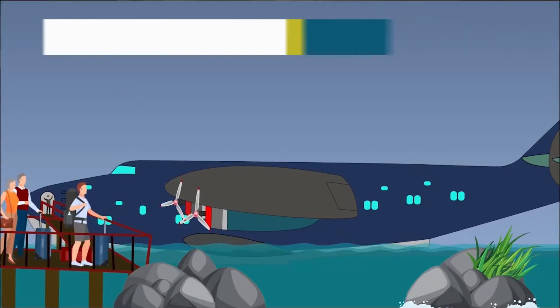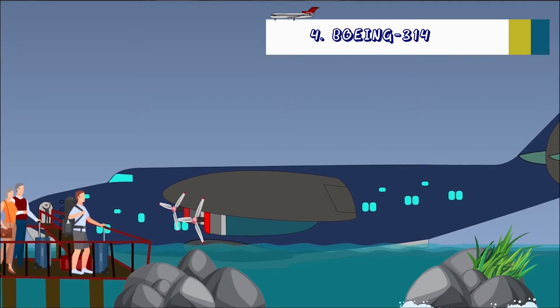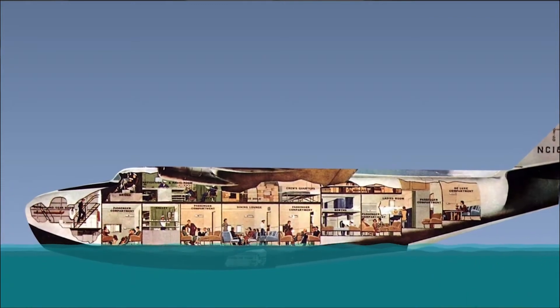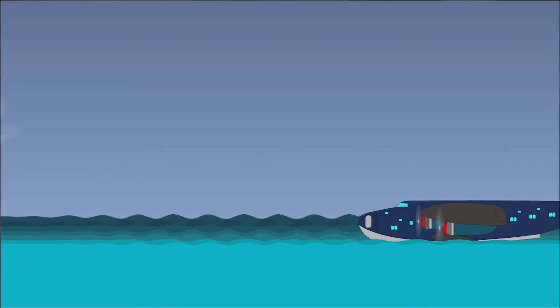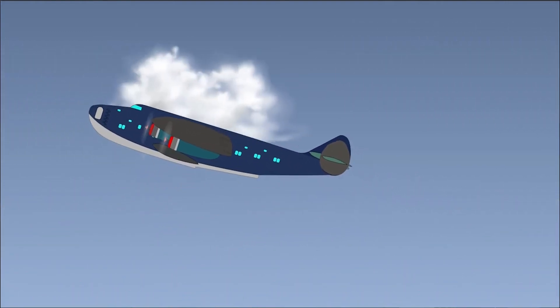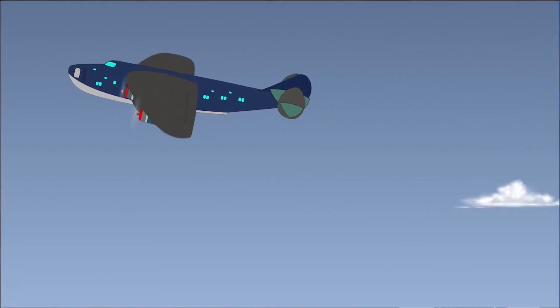It took Boeing the best part of the decade to overcome the size issue. But in 1938, Boeing launched the biggest passenger plane of the era. The Boeing 314 was developed for and sold to Pan American. It could carry up to 90 passengers. With a length of 106 feet, a wingspan of 152 feet, and a gross weight of over 38 tons, the Boeing 314 had a range of nearly 6,000 kilometers.